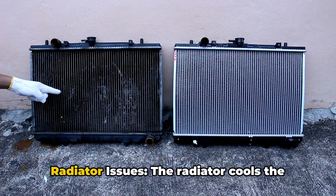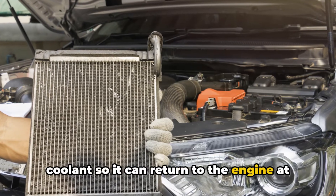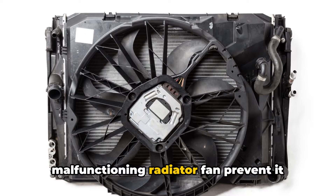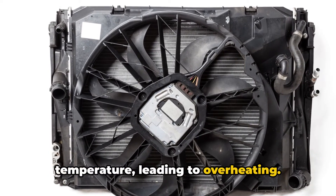4. Radiator issues. The radiator cools the coolant so it can return to the engine at a lower temperature. Problems like blockages from sediment or external debris, leaks, or a malfunctioning radiator fan prevent it from effectively reducing coolant temperature, leading to overheating.